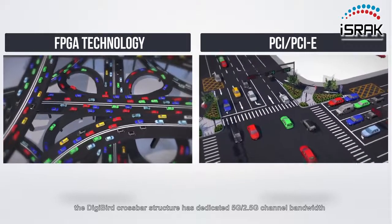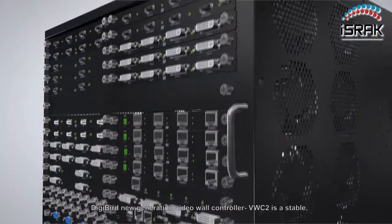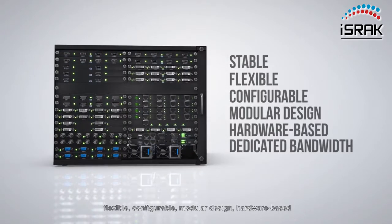Compared with the traditional PCI/PCIe switching structure, the DigiBird crossbar structure has dedicated 5G and 2.5G channel bandwidth without any GenBus limitation. DigiBird New Generation Video Wall Controller VWC2 is a stable, flexible, configurable, modular design — hardware-based with dedicated bandwidth video wall solution.